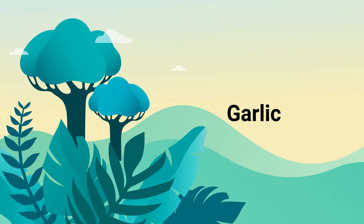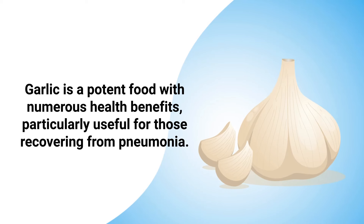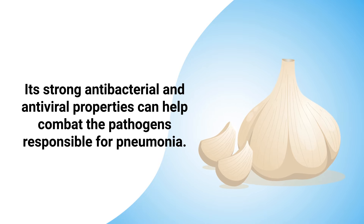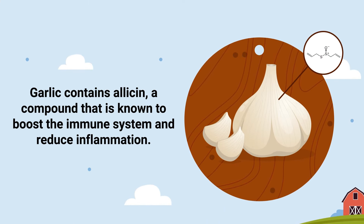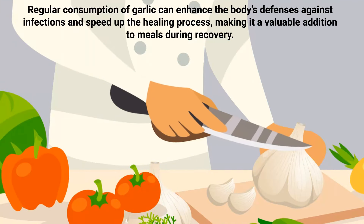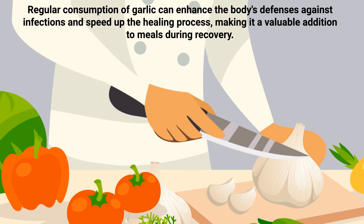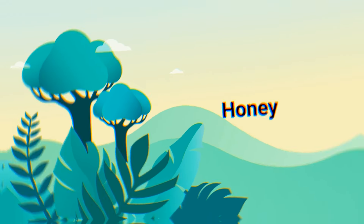Number seven: garlic. Garlic is a potent food with numerous health benefits, particularly useful for those recovering from pneumonia. Its strong antibacterial and antiviral properties can help combat the pathogens responsible for pneumonia. Garlic contains allicin, a compound that is known to boost the immune system and reduce inflammation. It also acts as an expectorant, helping to clear mucus from the lungs, which can alleviate congestion and improve breathing. Regular consumption of garlic can enhance the body's defenses against infections and speed up the healing process, making it a valuable addition to meals during recovery.